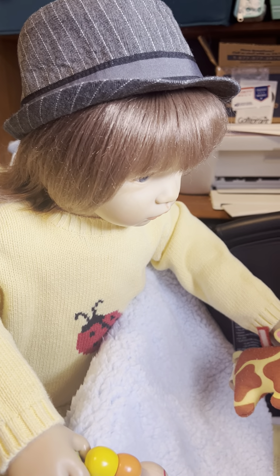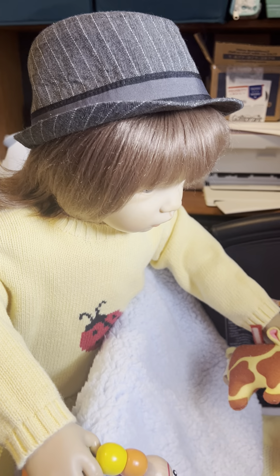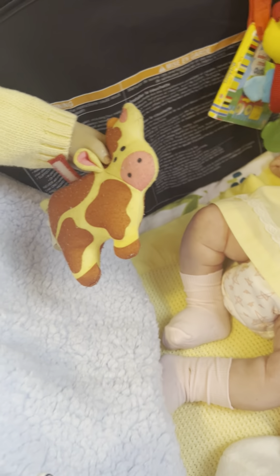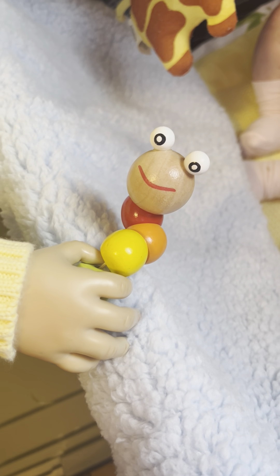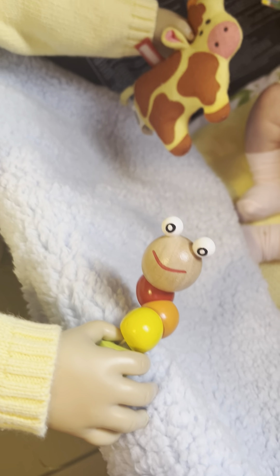It's got a red ladybug on the front. And she has on her brother's hat — I call it a Dick Tracy hat, I don't know what you actually call it. She's brought the babies some toys: a cute little yellow and brown cow for one baby, and a bendable wooden caterpillar with yellow balls for the other baby. It's all wood and it bends.